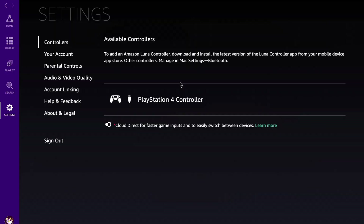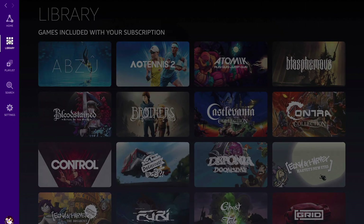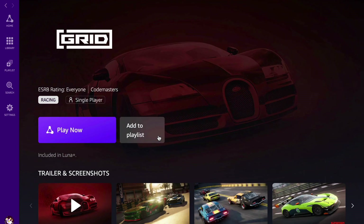I grabbed a PlayStation controller for simplicity and connected it via USB-C. You can also connect it wirelessly if you're using a computer — you just connect the controller to your computer and Luna should recognize it. You can see the PlayStation 4 controller is connected via USB. I tried clicking on it to change settings but couldn't, so let's go ahead and just try to launch a game. Let's try launching Grid — racing games are always good to test out.